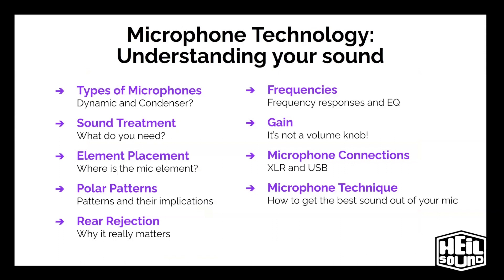So, understanding your sound. Today we're going to go over types of microphones — dynamic and condenser — sound treatment, what do you need, element placement, where is the mic element in the body of the microphone, polar patterns and their implications, rear rejection and why it really matters, frequency responses and EQ, gain (spoiler: it's not a volume knob), microphone connections whether that's XLR or USB, and microphone technique — how to get the best sound out of your mic. If you stick around until the very end, I've got some extras for you and a treat. So there's a lot to cover. Let's get started with one of the most frequently asked questions we get at podcast shows: which type of microphone is right for me?